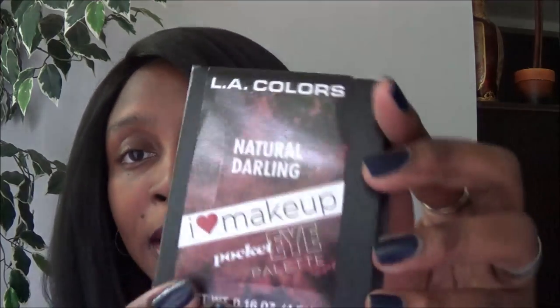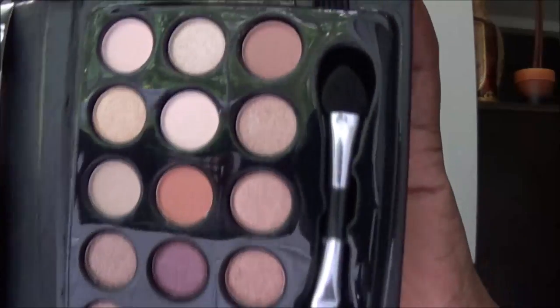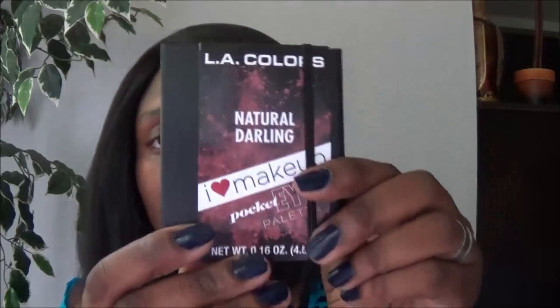The second palette is called 'Natural Darling' — it has a lot of bronze colors and it's really nice. Like the others, it has 15 shades, a little flap closure to keep it in your bag, and is great quality for a dollar. I really want you guys to go get these.